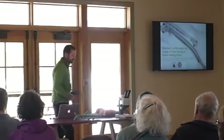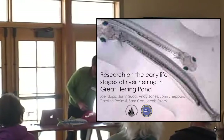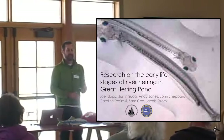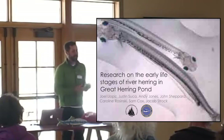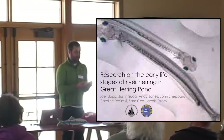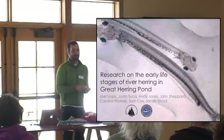I'm going to talk to you about one study in particular that focuses on the larvae of the river herring that you count. You're obviously not counting these guys because they're hardly seen, which is why I brought a microscope. But you're probably aware that these fish, as adults, come in from the ocean to spawn in your ponds.